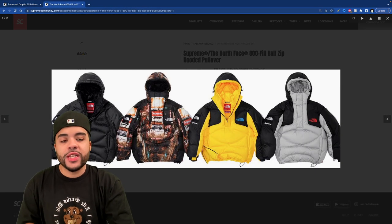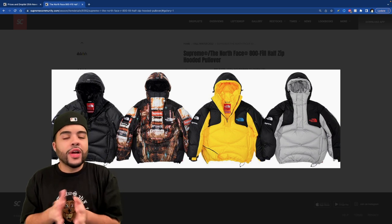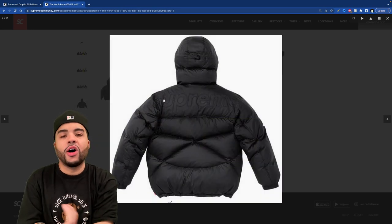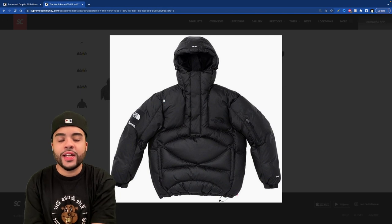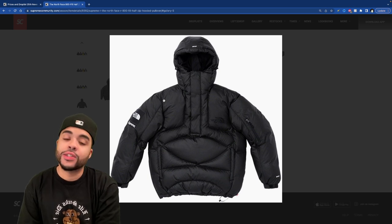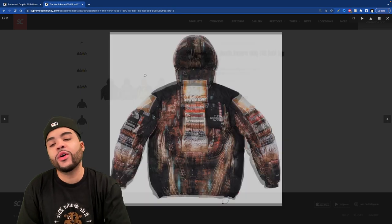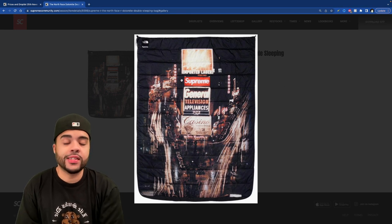We got the half zip hooded pullover — this is a puffy but it's a pullover, so I don't know what direction they were going. It comes in four colors, basically just added the all black, which is expected. Supreme normally does an all-black TNF and if you're trying to cover up the branding I get it. Yesterday was nippy so I see why you'd cop something like this. I'm still messing with the all-over print though.